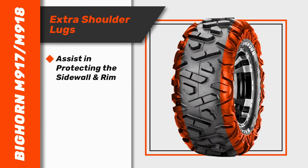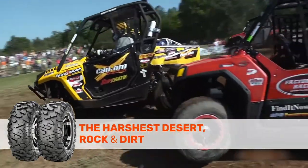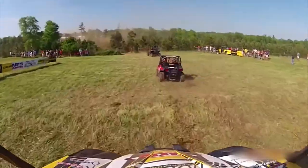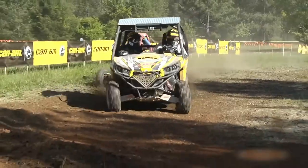Backed up with extra shoulder lugs to assist in protecting the sidewall and rim, it's built to perform and endure the harshest desert, rock and dirt. And when it comes to durability, the Bighorn M917-M918 doesn't stop short.